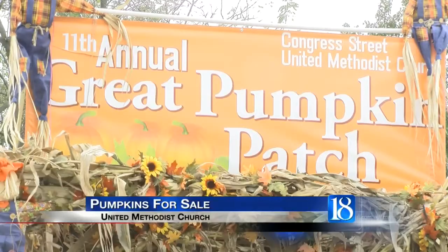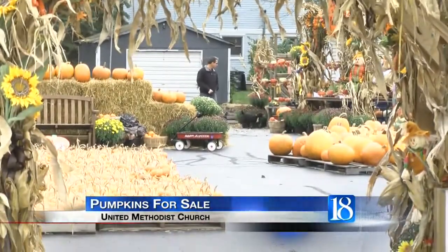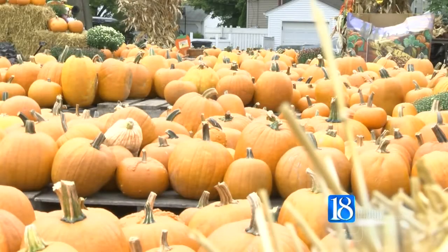If you live in town and need a pumpkin this autumn, take a drive over to the Congress Street United Methodist Church. Starting this week, the Great Pumpkin Patch at the church will have pumpkins for sale. Thousands of pumpkins sit on hay bales and pallets of all sizes and are ready to be picked.